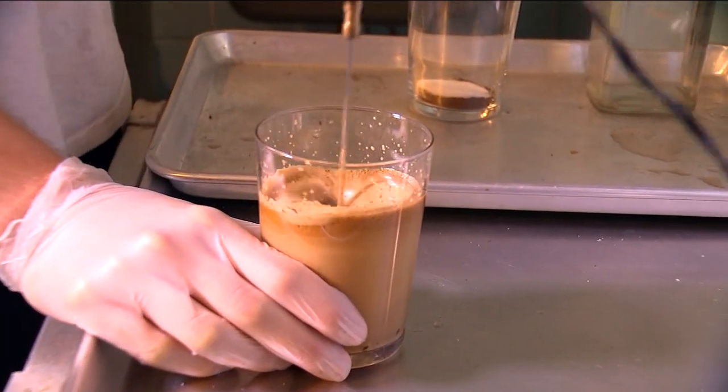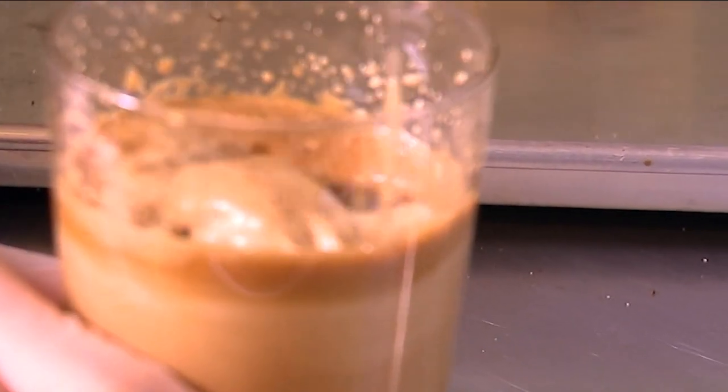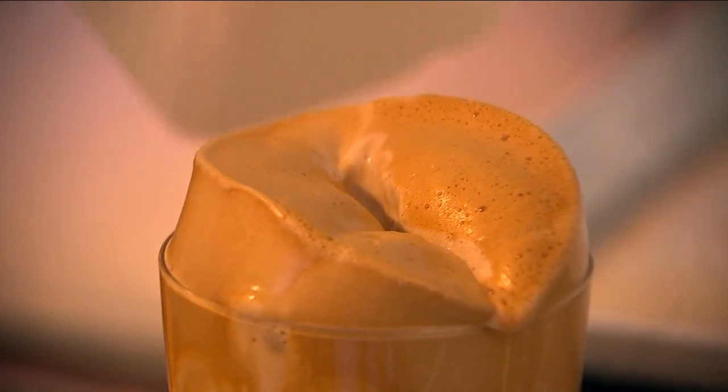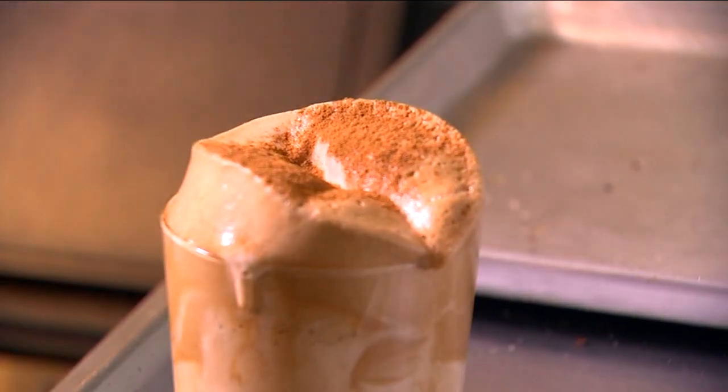A lot of Greeks drink this on really hot days. We start by whipping some sugar and coffee together until we get a nice foam. Then traditionally it's with whole milk, but we also serve it with oat or almond if people like.